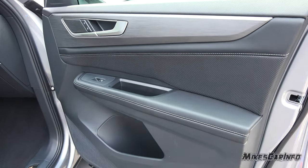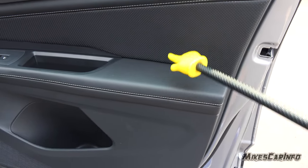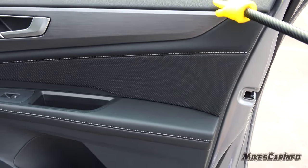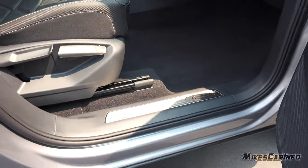It has an enclosed pocket here and down there. Soft touch surfaces are here, here, here, and here. Hard touch at the bottom. Aluminum seal plate.